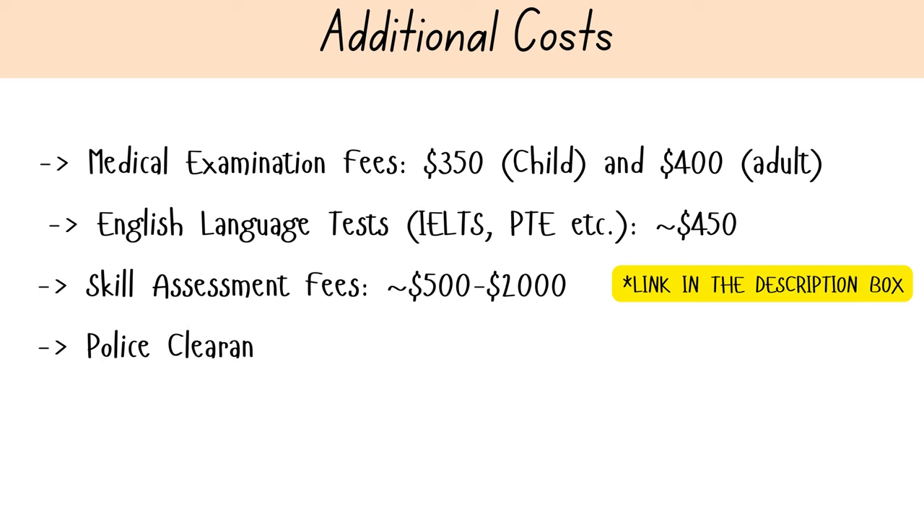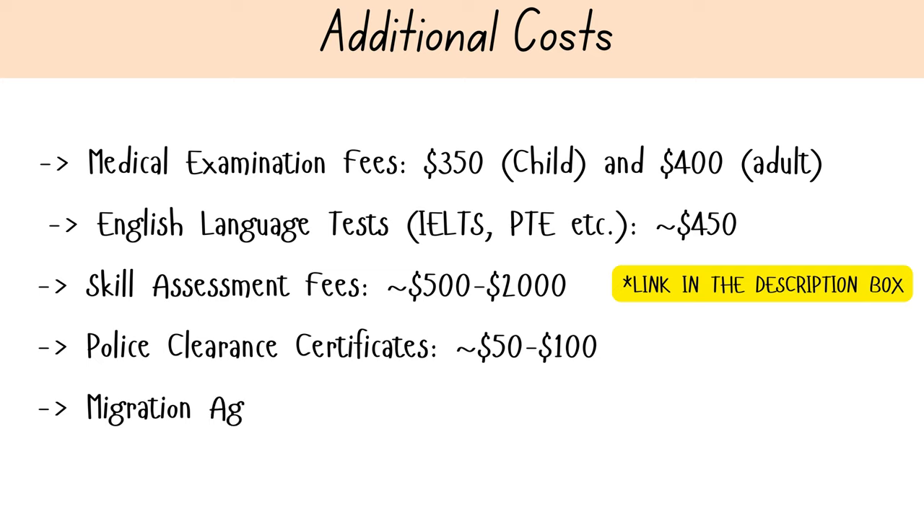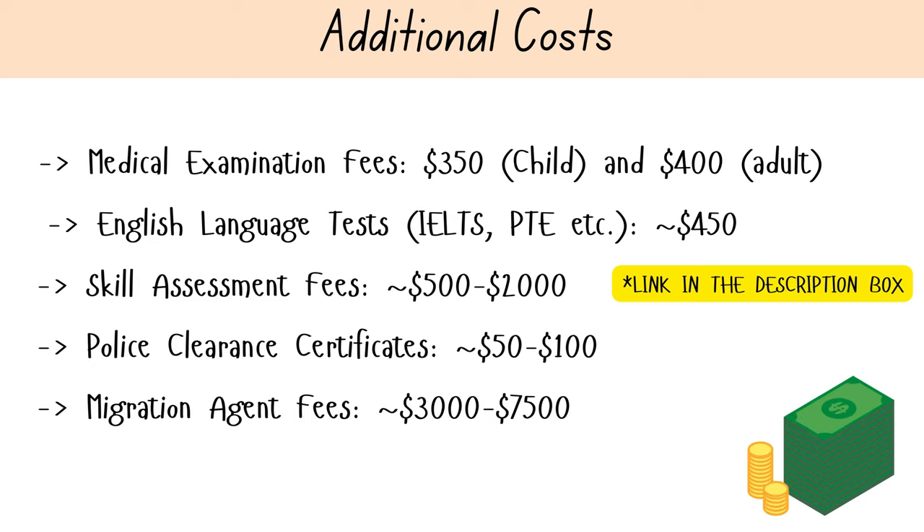Police clearance certificates can cost around fifty to one hundred Australian dollars per certificate, though costs may vary by country. If you choose to apply through a migration agent, their fee can range from three thousand to seven thousand five hundred dollars or more. These additional costs can add up quickly, so it's vital to budget carefully and be prepared for these expenses.